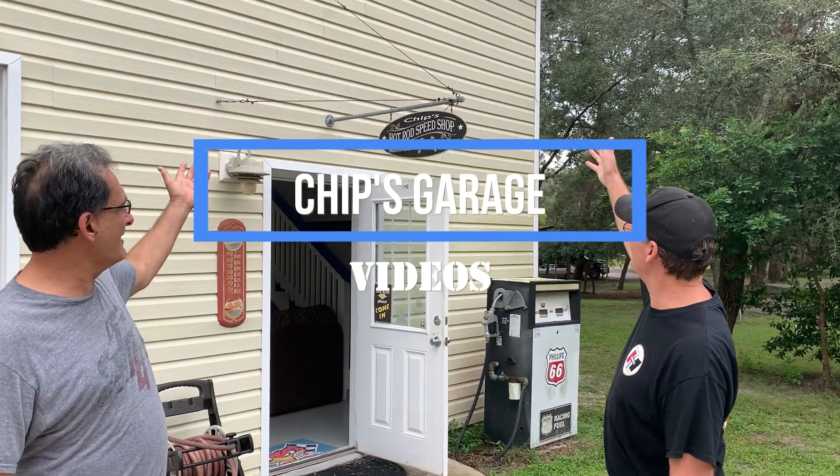Good morning from Florida. I'm Chip. Hey, I'm Steve. And this is Chip's Garage.